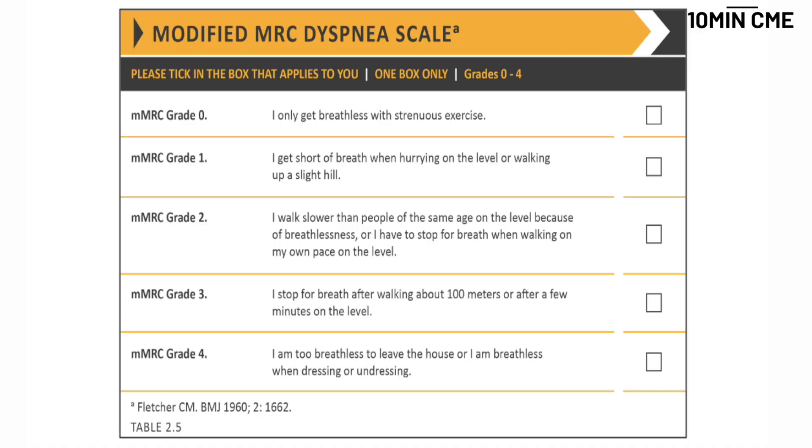An important context is quality of life, which as defined by GOLD is based on two different questionnaires. One is the MMRC dyspnea scale — MMRC grade 0 starts with only getting breathlessness on strenuous exercise, while MMRC grade 4 is the other extreme: too breathless to leave the house, or breathless when dressing or undressing.